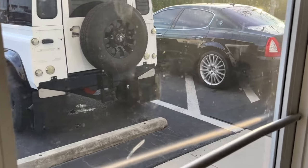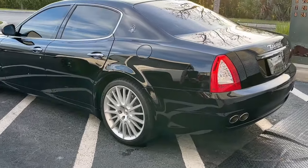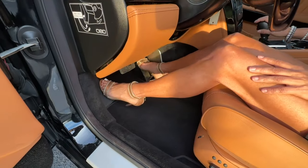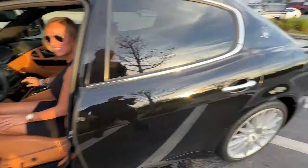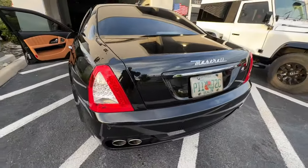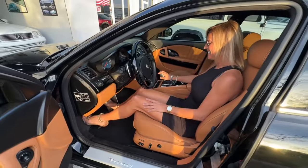Here we are at Naples Luxury Cars headquarters, getting ready to feature this 2010 Maserati Quattroporte. Top speed is 186 miles an hour — and we're going to try it. The camera will be mounted in the car.